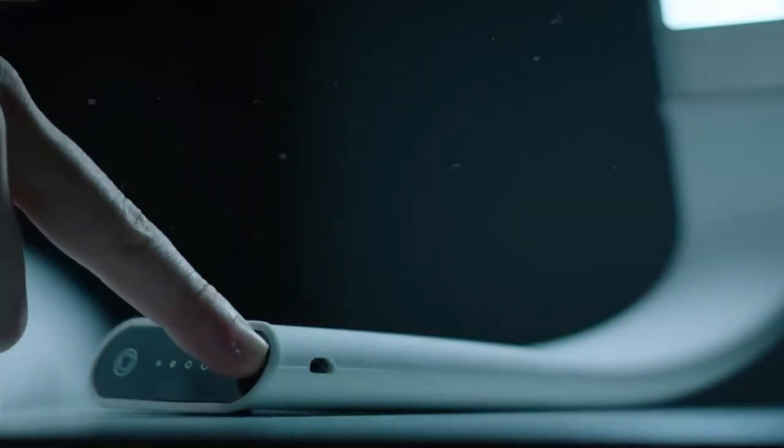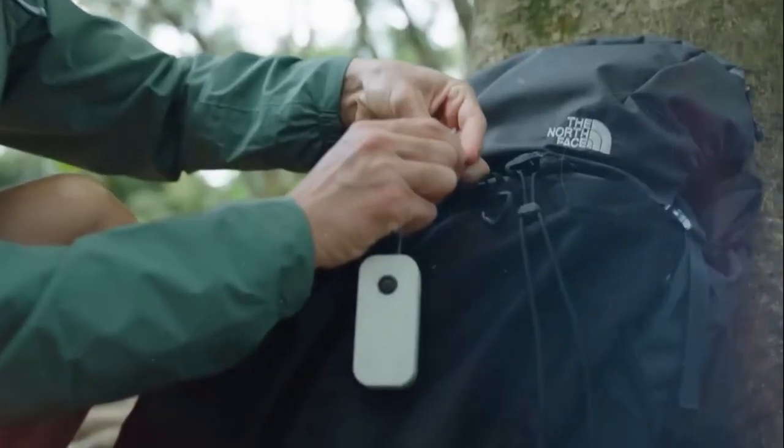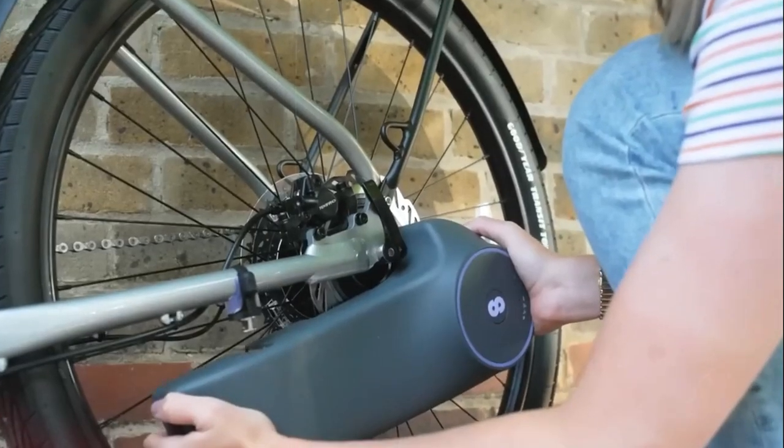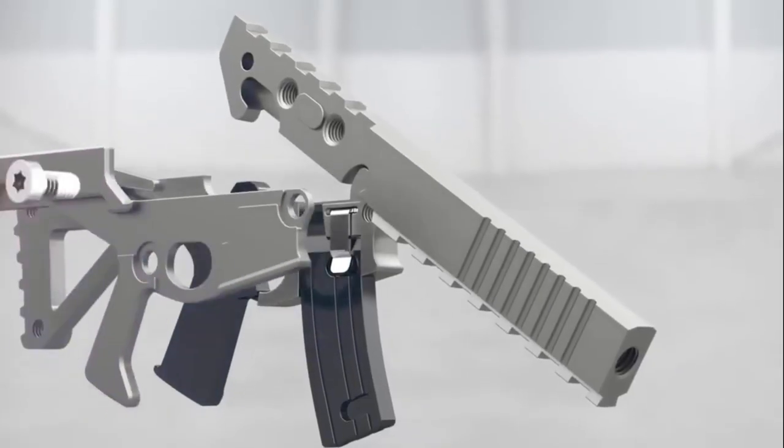Attention tech lovers — take a look at these eight cool gadgets you've never seen before. These innovations will make your life easier and more enjoyable than ever before. Don't miss out on this incredible collection of the latest and trendiest devices.